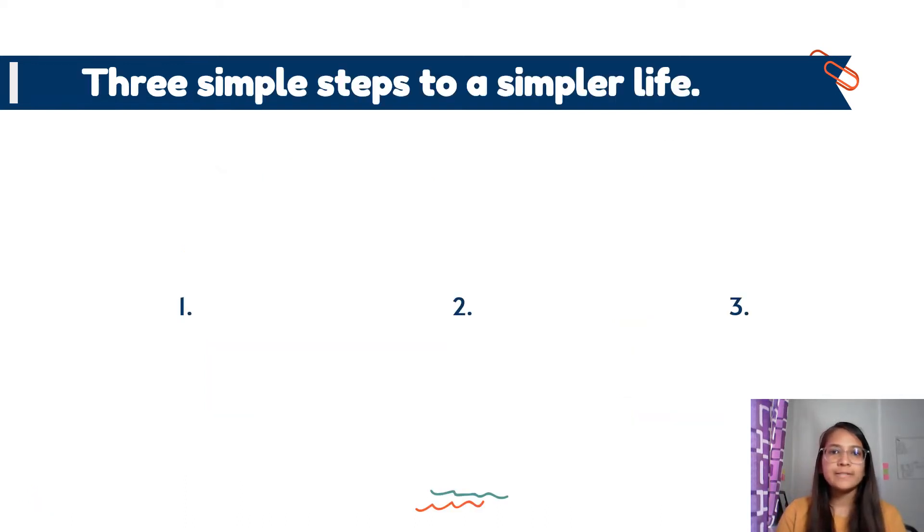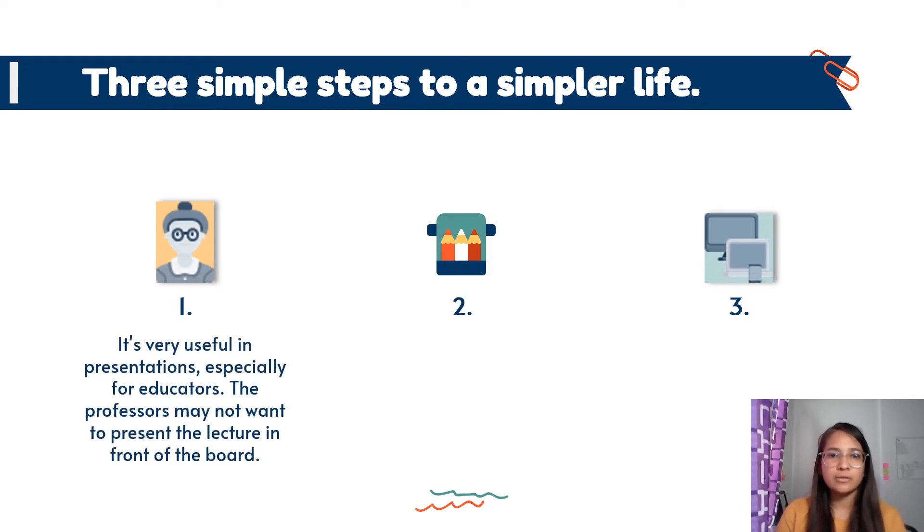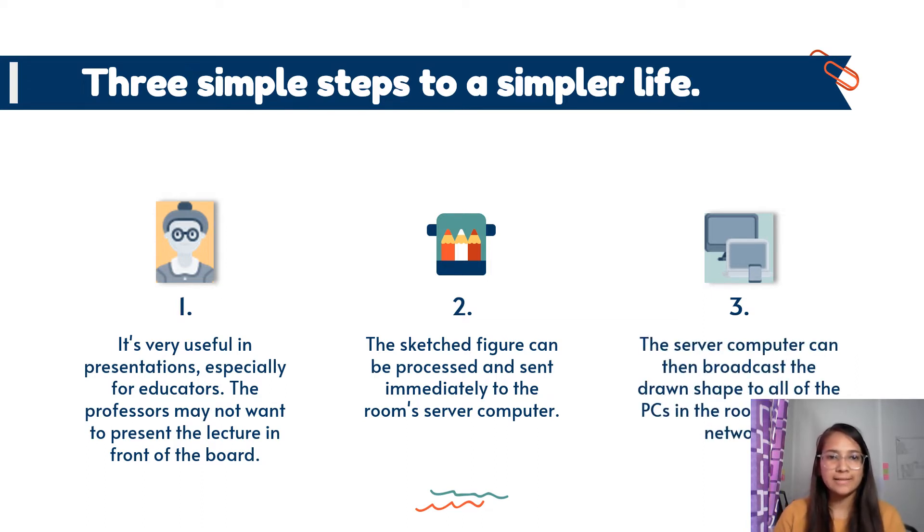Here are three simple steps to a simpler life for an educator. This device is very useful in presentations, especially for educators. It can change the way teachers present their lectures in the classroom. The sketch figure can be processed and sent immediately to the classroom's server computer, which can then broadcast the drawn shapes to all of the PCs in the room over the network. Isn't it fascinating?